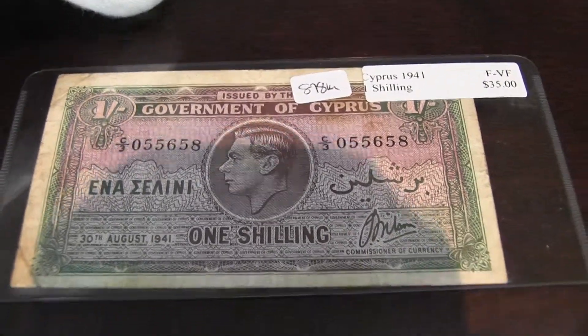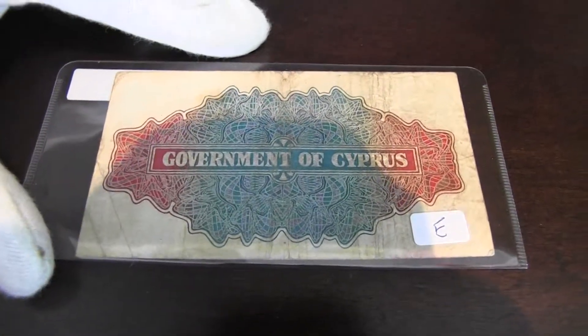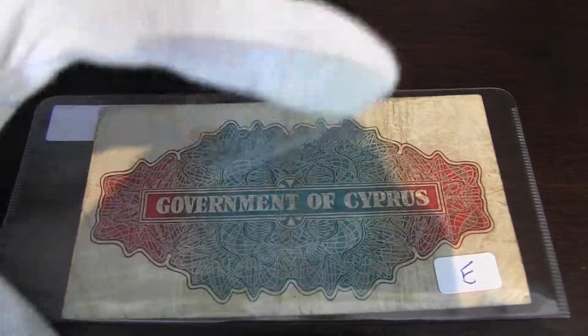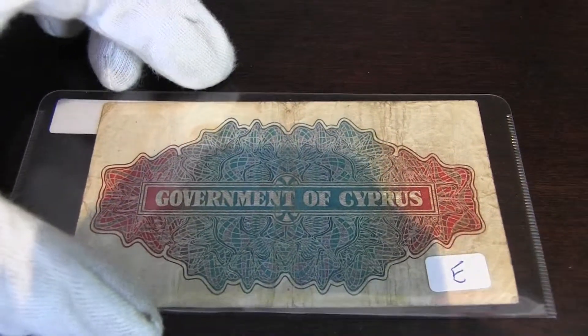Overall it's a very nice note, considering its age. On the back it's pretty plain — it's got this nice mosaic type of design.